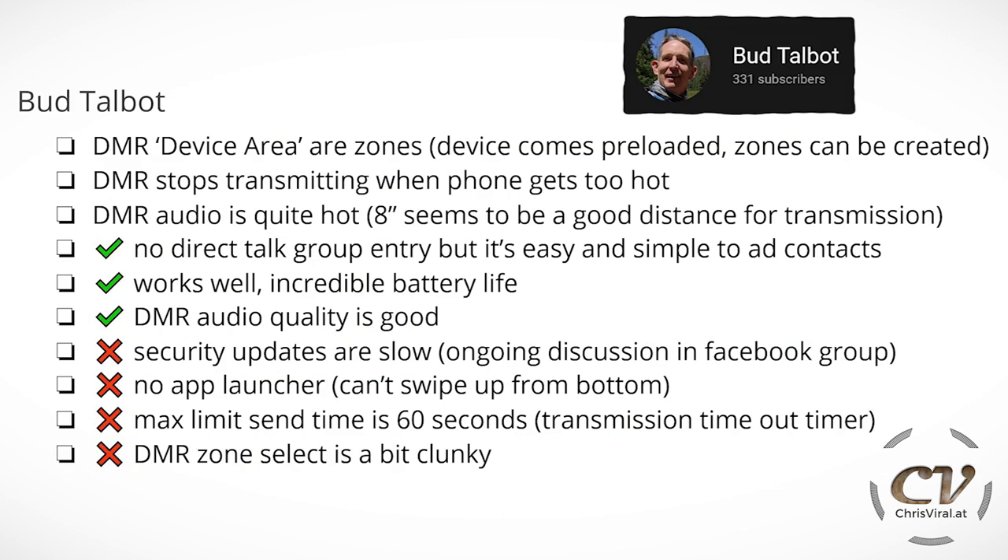The next one is from Bud Talbot, a DMR expert — got a few great insights from him. DMR device areas are zones, and the device comes preloaded and new zones can be created. DMR stops transmitting when the phone gets too hot. DMR audio is quite hot, meaning the level of the audio. Eight inches seems to be a good distance for transmission — so when you speak, hold it around eight inches away from your face. The pros: there is no direct talk group entry, but it's easy and simple to add content. The device works well, it has incredible battery life, and the DMR audio quality is good — he said this is not necessarily the case with other models.